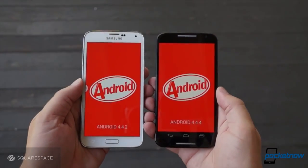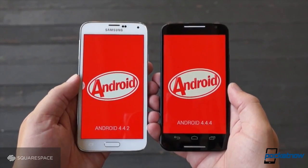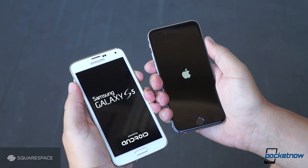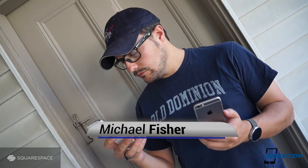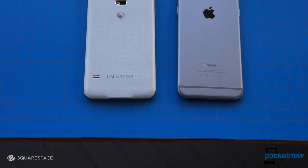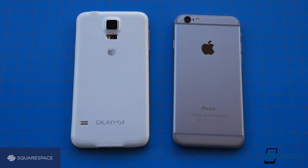If you watched Pocketnow's Moto X vs. Galaxy S5 comparison, you'll remember that for a huge swath of the U.S., Samsung's Galaxy S line is the de facto iPhone alternative. In most ways that matter, these smartphones are as different as can be. I'm Michael Fisher with Pocketnow, and this comparison is brought to you by Squarespace. Join me for Apple iPhone 6 vs. Samsung Galaxy S5.